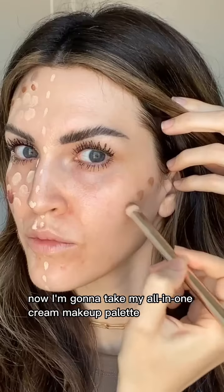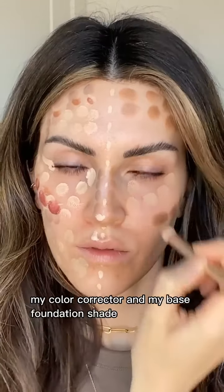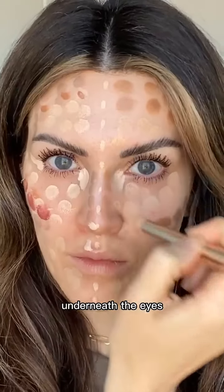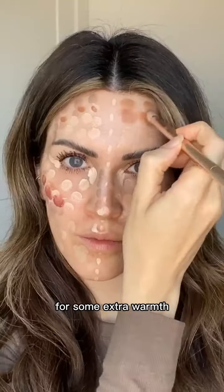Now I'm going to take my all-in-one cream makeup palette and I'm applying contour first because it does provide secondary coverage, my color corrector and my base foundation shade, a brightening shade underneath the eyes, a blush shade, and then I went ahead and added a little bronzer for some extra warmth.